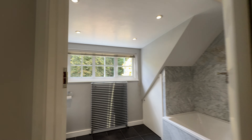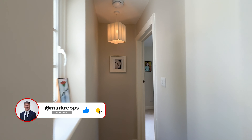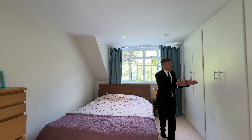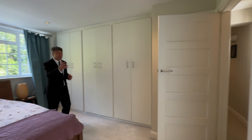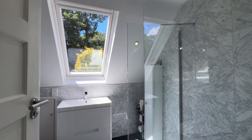Through here, this is being used as the principal suite. Lovely bedroom, wardrobes — really peaceful being at the back. It's got another gorgeous en-suite. You don't have to worry about blinds because it's completely private, so lovely and bright in the mornings.